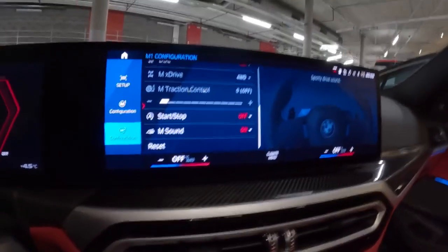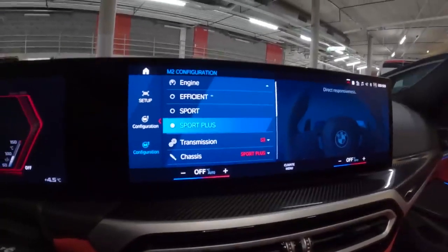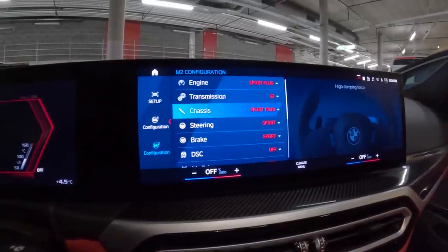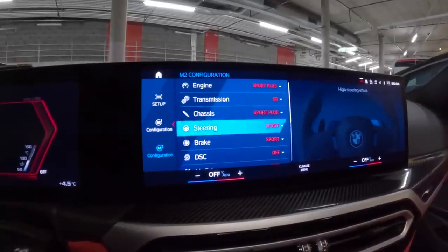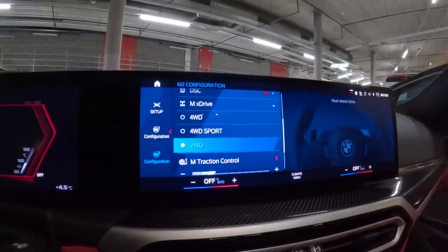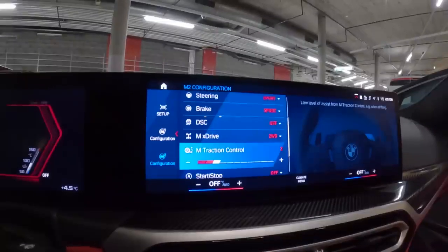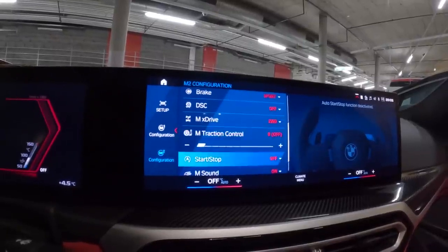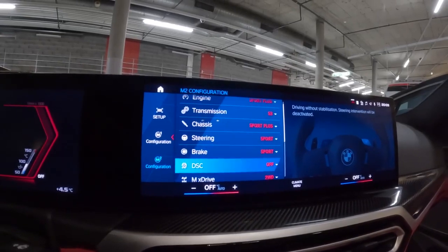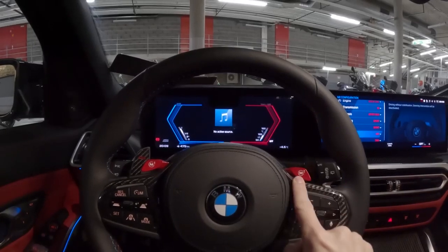For M2, I think we're going fairly nuts — I want this to be a proper hardcore setup. So: sport plus engine, transmission sport three, chassis sport plus, steering sport, brake sport. We're going to be in two-wheel drive, not four-wheel drive sport. Traction all the way off. Start/stop off, M sound on. That's a very confident button to be clicking — not for every occasion.